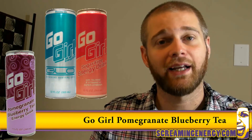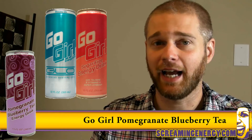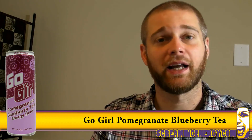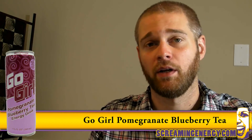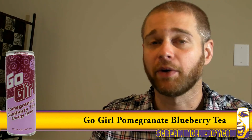Both the original and Glow are delicious, but mildly chalky, and I can taste the aloe in Glow. Aloe isn't terribly offensive, but I don't fancy the taste. Bringing us to Go Girl's somewhat new tea flavor, pomegranate blueberry.